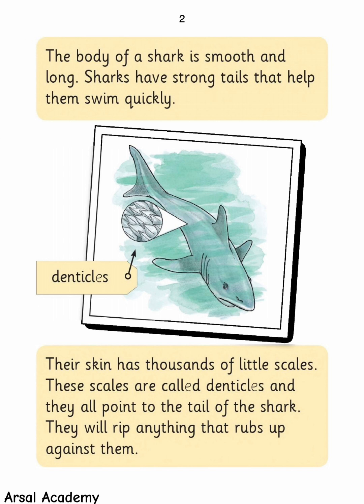The body of a shark is smooth and long. Sharks have strong tails that help them swim quickly. Their skin has thousands of little scales called denticles, and they all point to the tail of the shark. They will rip anything that rubs up against them.